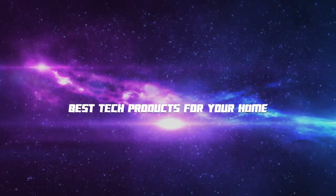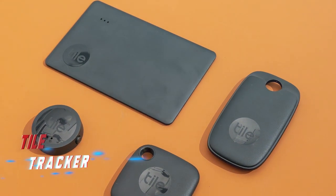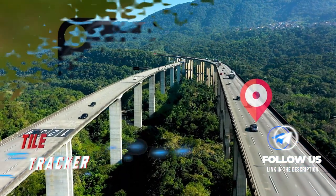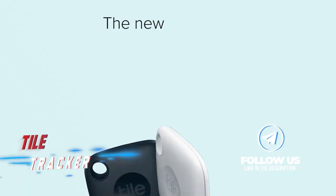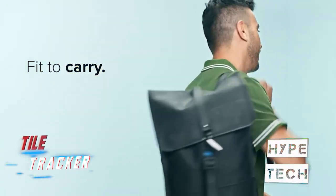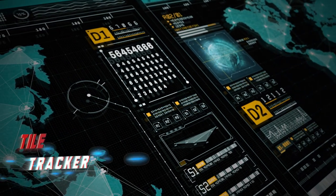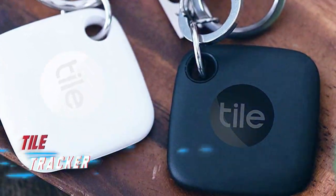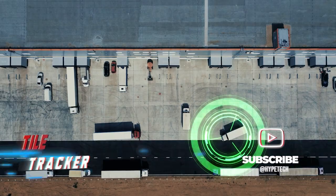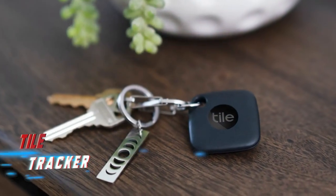Coming in at number 10, we've got the Tile Tracker. Before heading out, it's common to grab your keys, wallet, and phone to ensure you have everything you need. However, sometimes these essentials can become misplaced, leading to a stressful search. The Tile Tracker is a small chip that utilizes Bluetooth technology to pinpoint the location of any paired item. Simply press a button on the Tile and it will emit a sound to help you locate it. You can also see the item's location on a map or view its last known location.